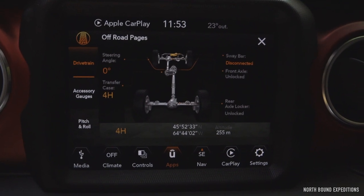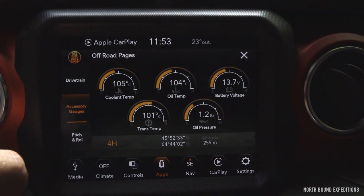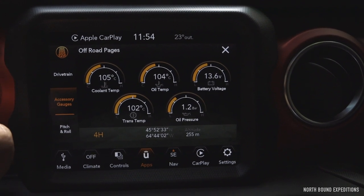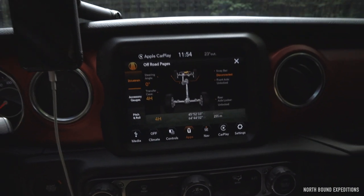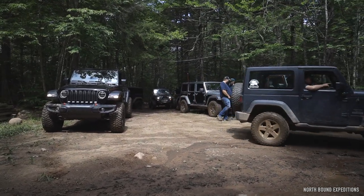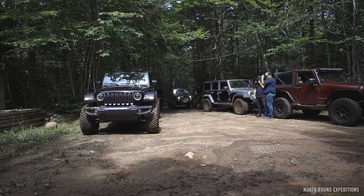I love having this off-road pages menu — I can see the steering angle, the transfer case position, and these accessory gauges where you can monitor your temperatures and pressures. Obviously the pitch and roll as well, which is quite neat. On Fury I have it off the Trail Dash Super Shift Trail Dash 2, but having it built in from the factory, it looks so good — it's just phenomenal. I love this feature.